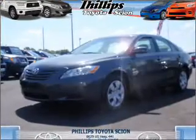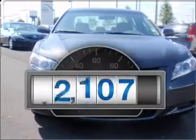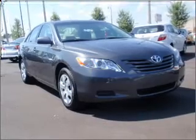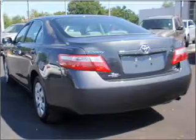Imagine yourself in this 2009 Toyota Camry. Everything you need under one roof with this great vehicle. With low miles, this automobile will take you far and get you where you want to go. With an efficient four-cylinder engine that responds smoothly to its five-speed automatic transmission, you will appreciate the safety feature of